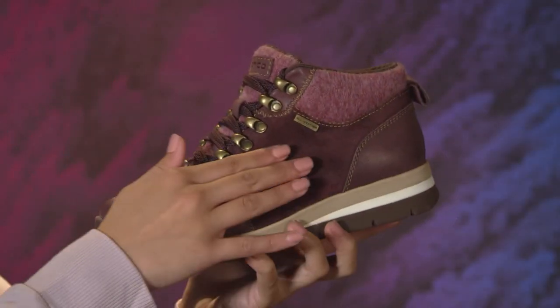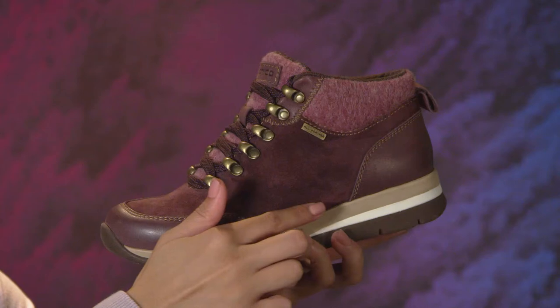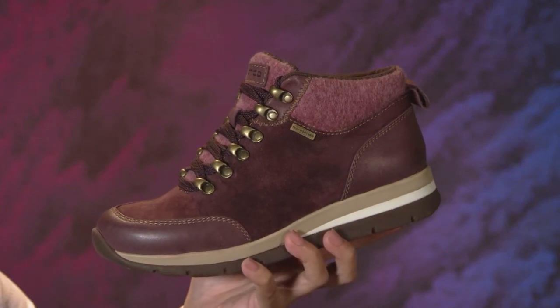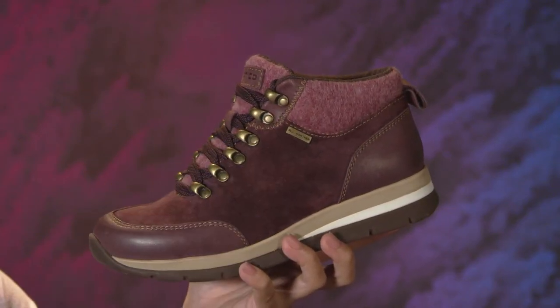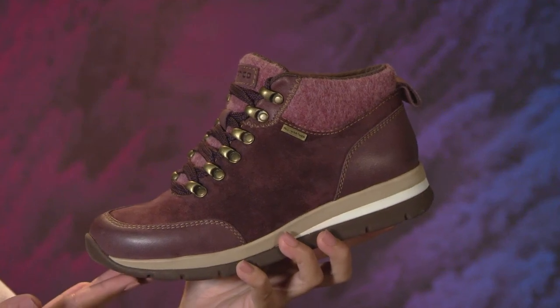Winter sleet, snow, and rain are no match for this boot's clever waterproof leather or suede uppers. The seam-sealed construction helps keep moisture out so feet stay dry and comfy. I just love the cozy touch of the wool knit accents and the four gorgeous color combinations. A super flexible feel and slip-resistant outsole make this the ideal everyday boot.